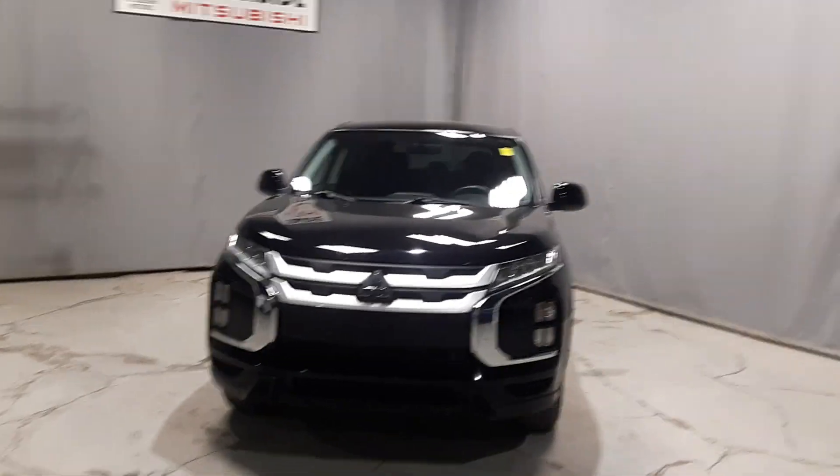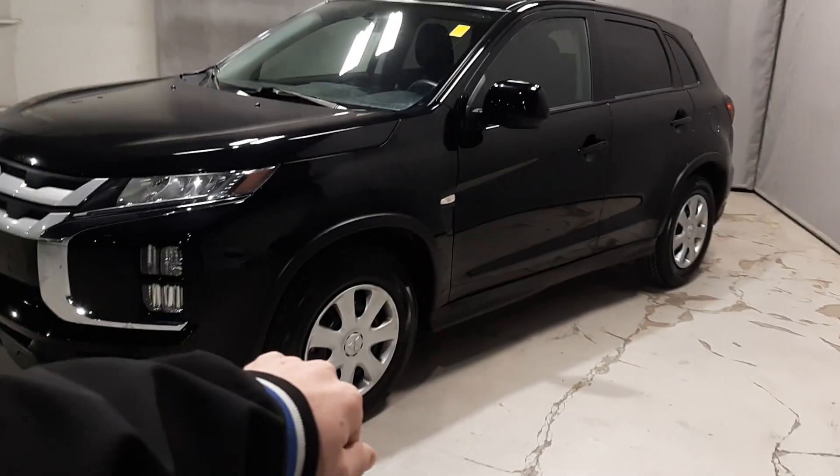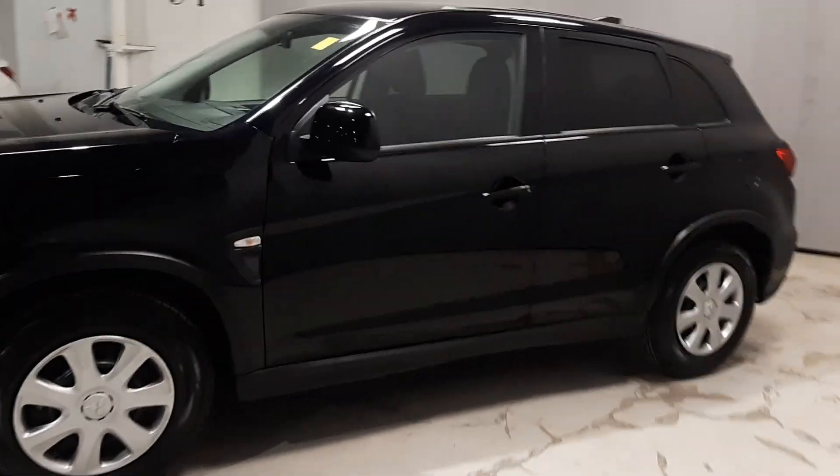Hey, here's Shul. Behind me I have the 2021 RVR that we were talking about on the phone. This guy is in black, you get your chrome accents with the dynamic shield on the front and the wheels on the side.